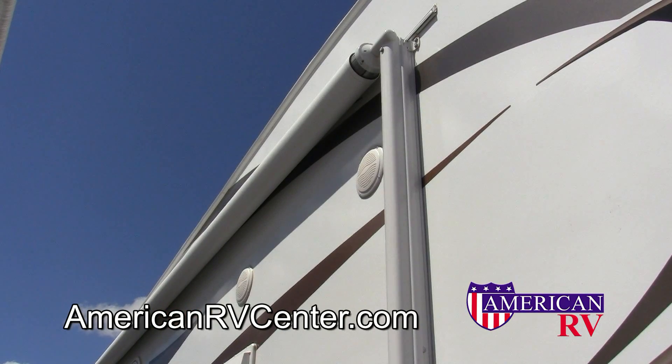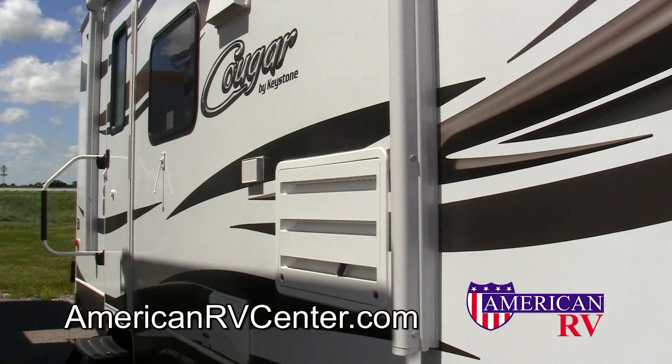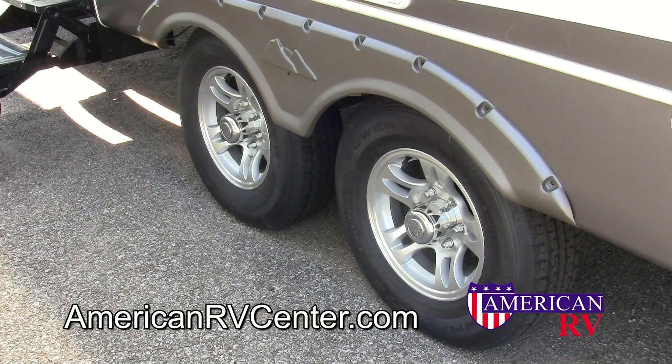All the great features don't stop on the inside. Outside, the Cougar is equipped with dual marine-grade outside speakers, a push-button electric awning, and the new silver label graphics package, which also includes a color-matched fender skirt and optional aluminum rims for great looks.